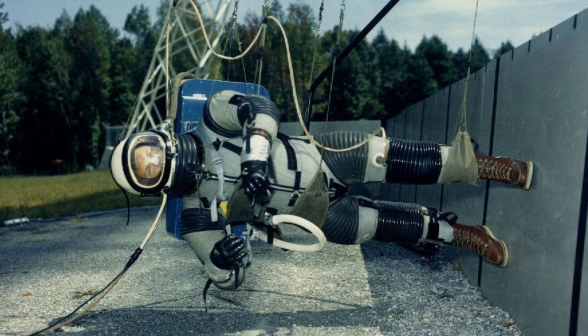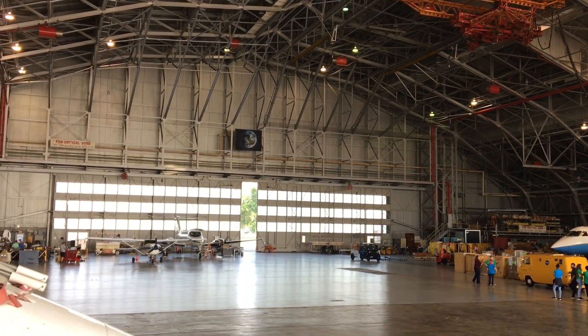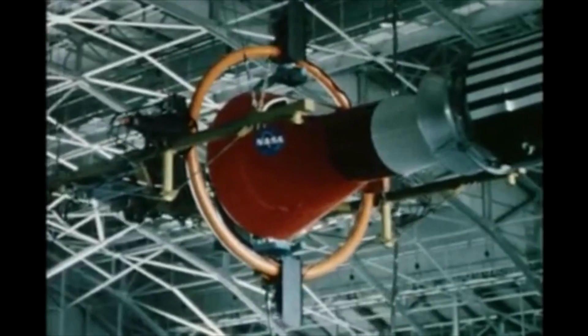The 1960s were a time of preparation for space exploration with President Kennedy's challenge to go to the moon. Although every building on center was involved with the mission, the hangar was a major center of activity. The Rendezvous Docking Simulator was installed in 1963 to train Gemini and Apollo astronauts in docking procedures before attempting to land on the moon.